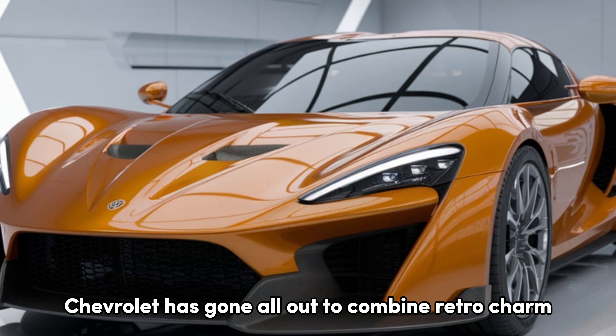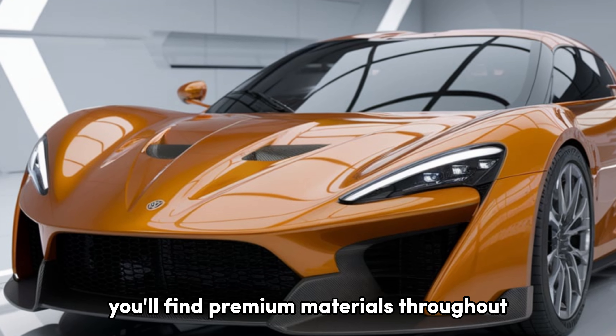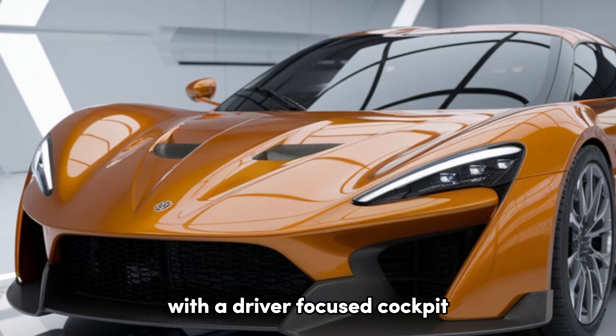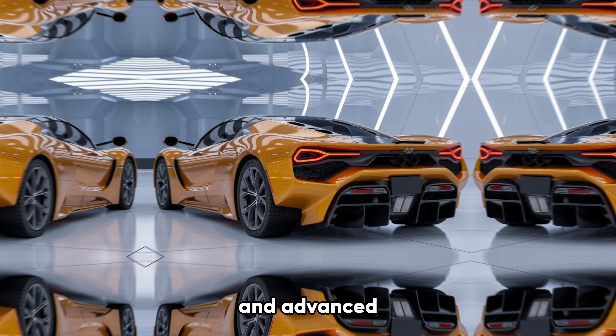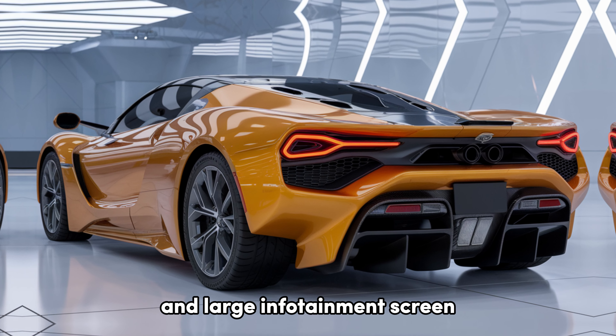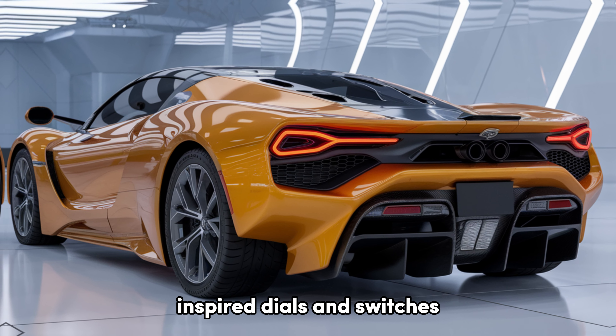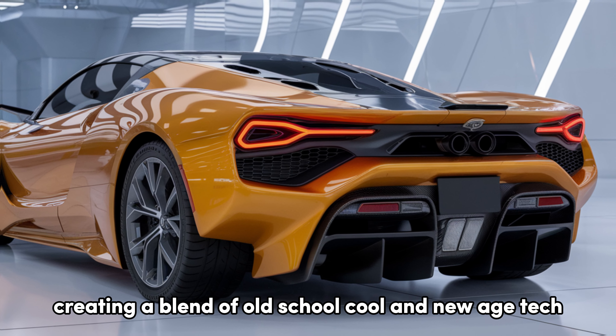Inside, Chevrolet has gone all out to combine retro charm with modern luxury. You'll find premium materials throughout, with a driver-focused cockpit that feels both nostalgic and advanced. The digital instrument cluster and large infotainment screen integrate seamlessly with the vintage-inspired dials and switches, creating a blend of old-school cool and new-age tech.